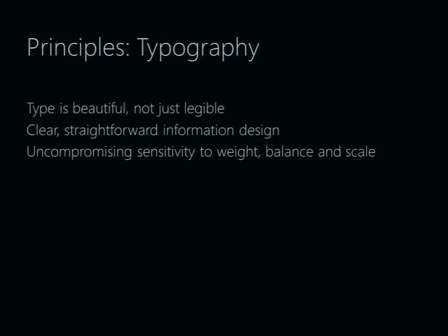Typography: if you look at UIs across the board, the one thing that's always there is words. We want to think about type as being beautiful and not just legible. If it's just legible, it's Arial 12-point bold everywhere — everybody could read that, but it doesn't look beautiful. We want to think about hierarchy, the visual hierarchy, making sure there's a sense of hierarchy on the layout. It's really just good, straightforward design: thinking about the weight, balance, and scale of type on the page to get that sense of hierarchy.